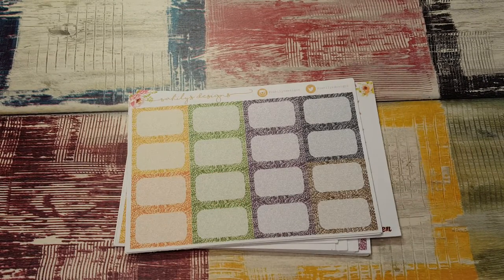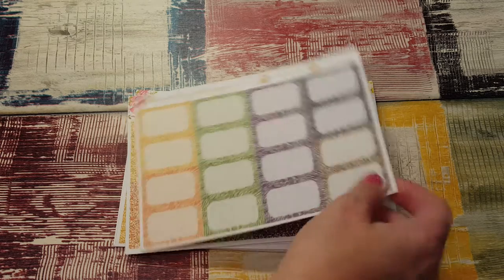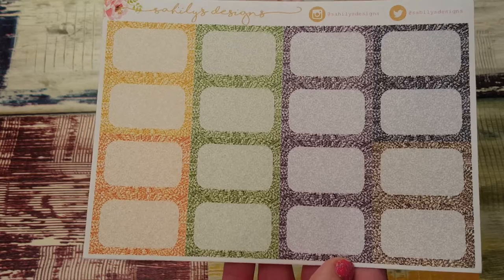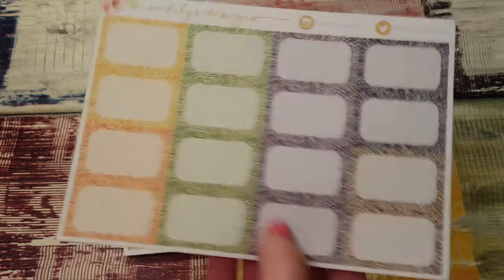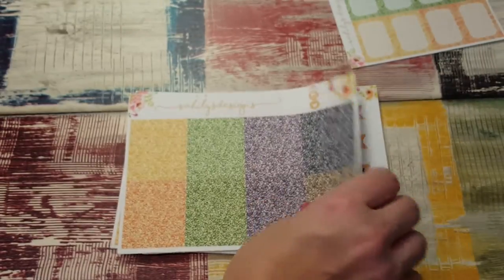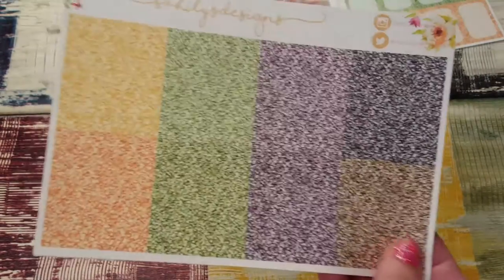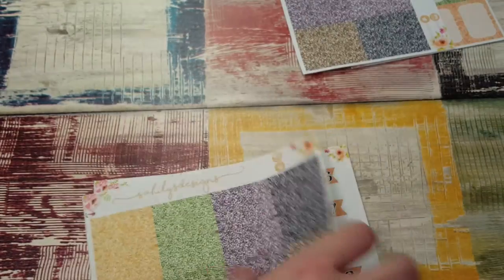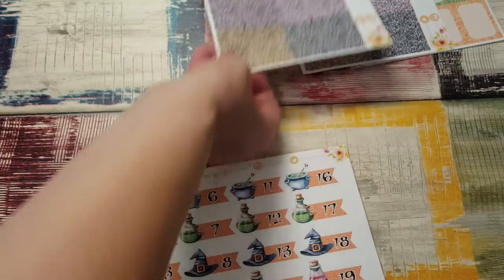The first thing I have is the Halloween glitter half boxes. They are so pretty. This is a three-piece set — you get the half boxes, the headers, and the full boxes. I love those.